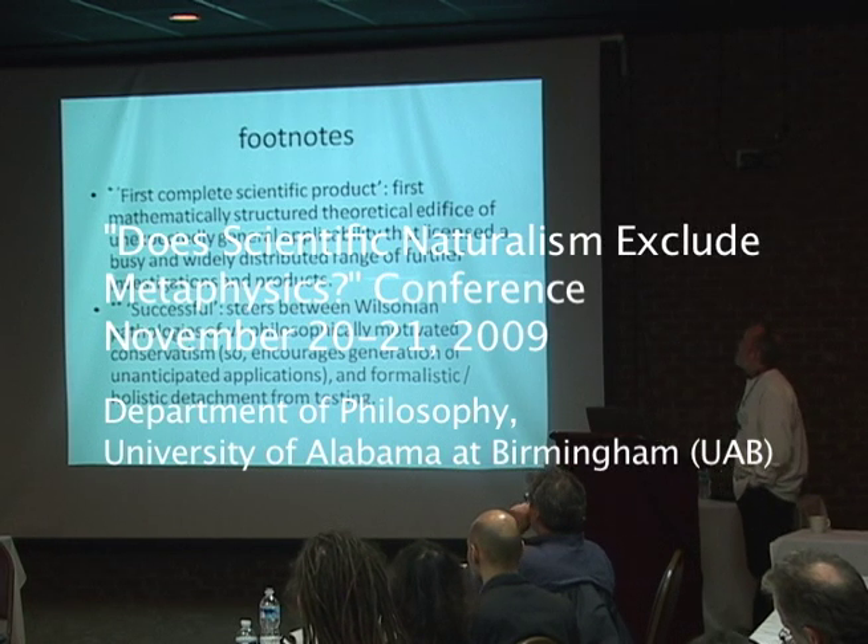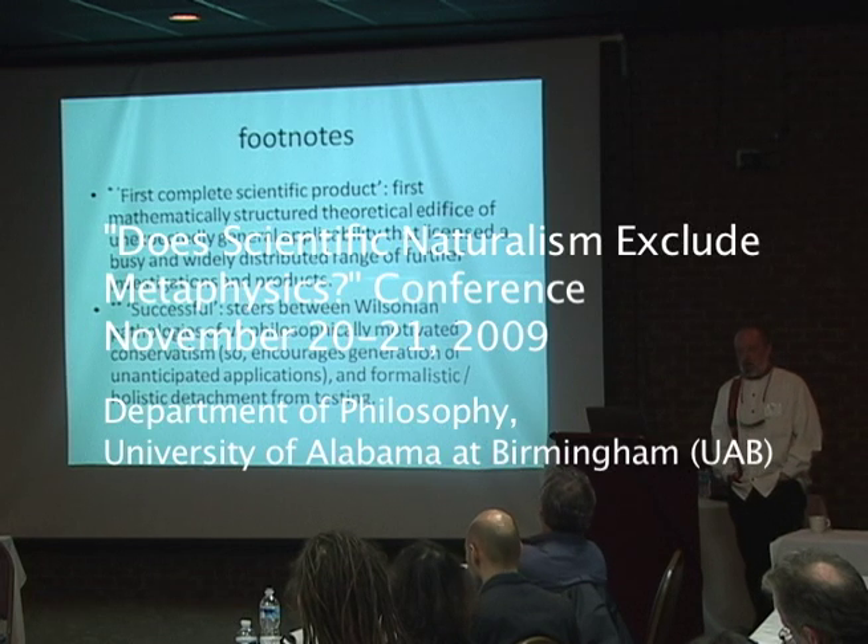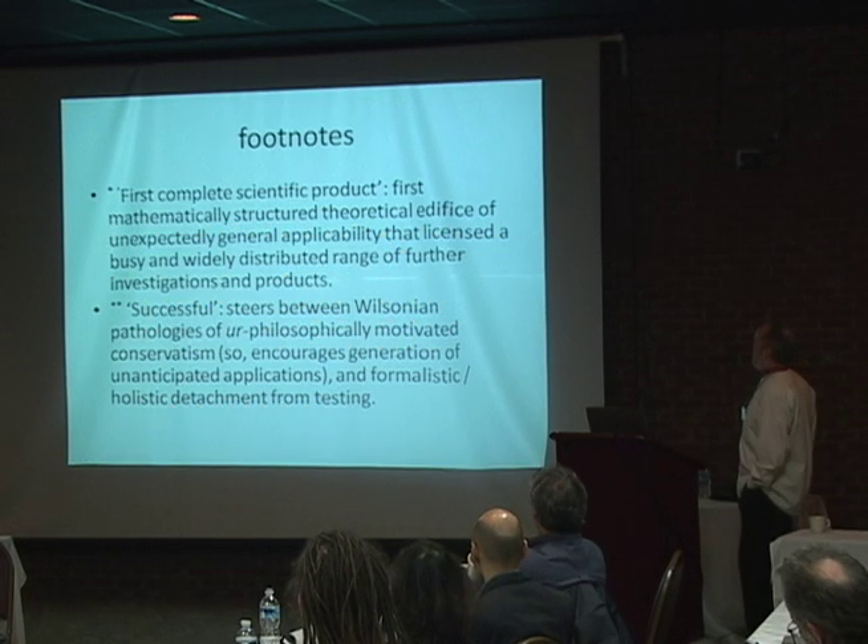So the footnotes from the previous slide — and I'm not going to do this again. There's not always going to be two slides.